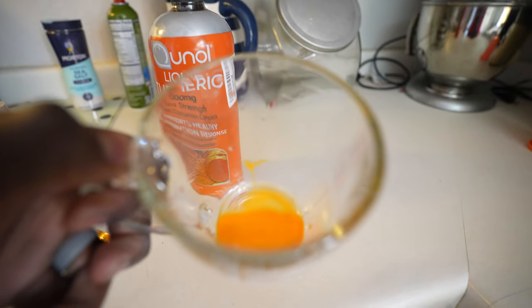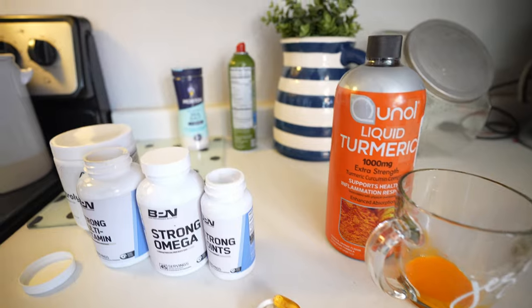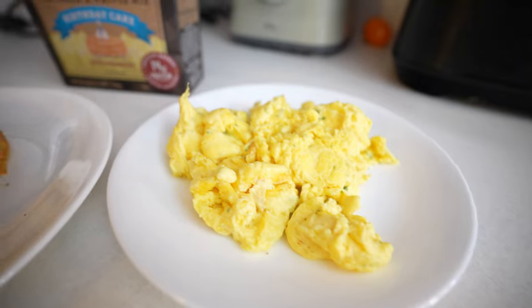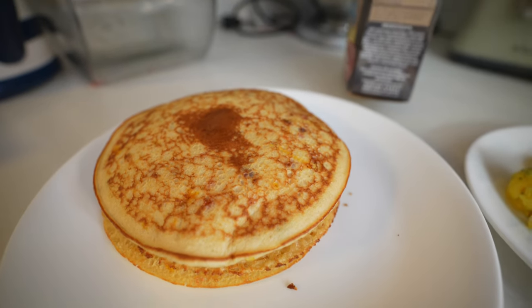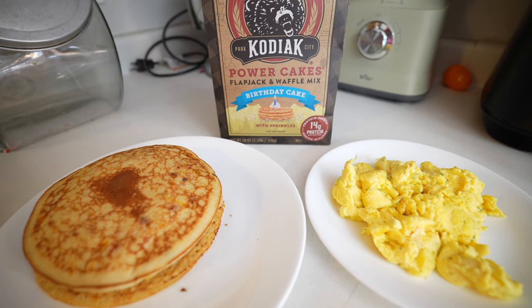Typically it's a 15 ml dose — I pour some water in and drink it down. It actually doesn't have much of a taste, which is great. Moving on to meal one: two and a half servings of Cardiac Pancakes in birthday cake flavor, with 300 grams of egg whites. That's around 28 grams of protein. If you're looking to get your protein up, definitely try some Cardiac Cakes — not sponsored.